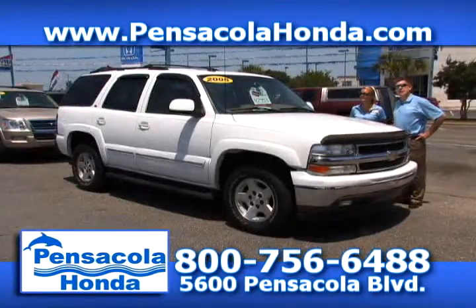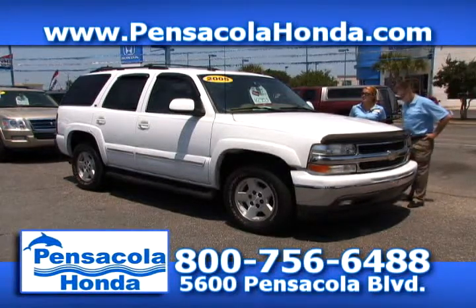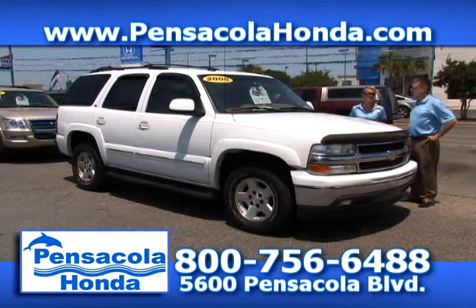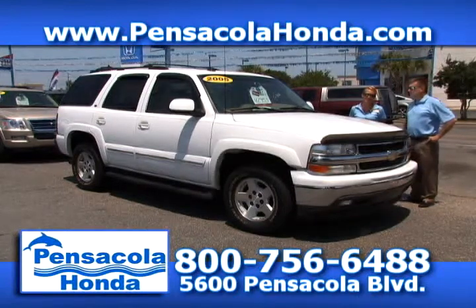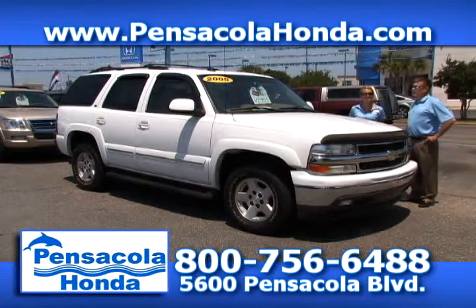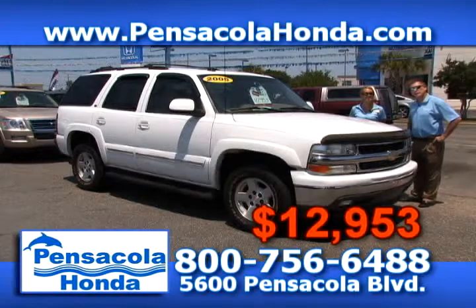This is a 2005 Chevrolet Tahoe — the LT package. It has 106,000 miles on this one. You get leather, DVD, OnStar, and a third row — it has everything that you need in a vehicle. We're going to price this one really cheap at $12,953. Come see us today at Pensacola Honda.